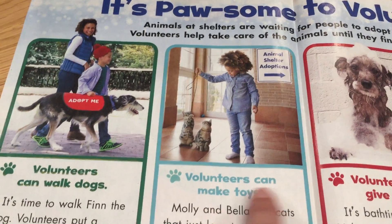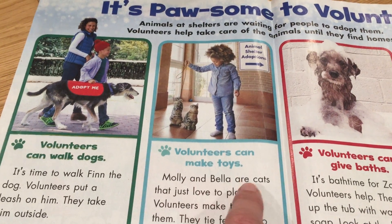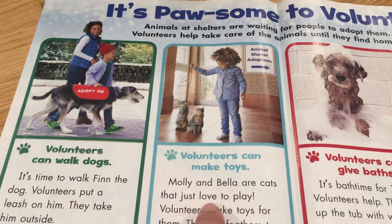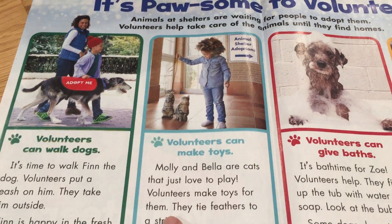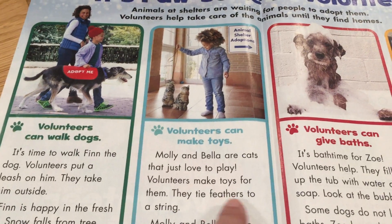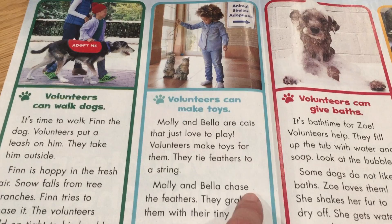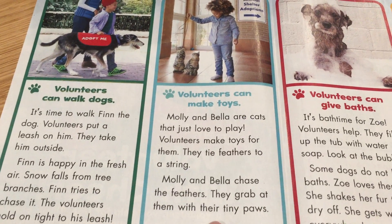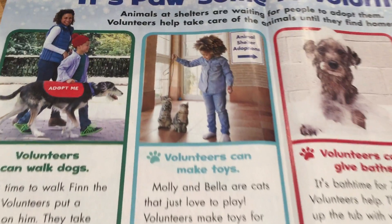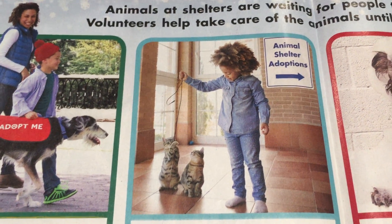Volunteers can make toys. Molly and Bella are cats that just love to play. Volunteers make toys for them — they tie feathers to a string. Molly and Bella chase the feathers and grab at them with their tiny paws. There they are, playing — Molly and Bella.